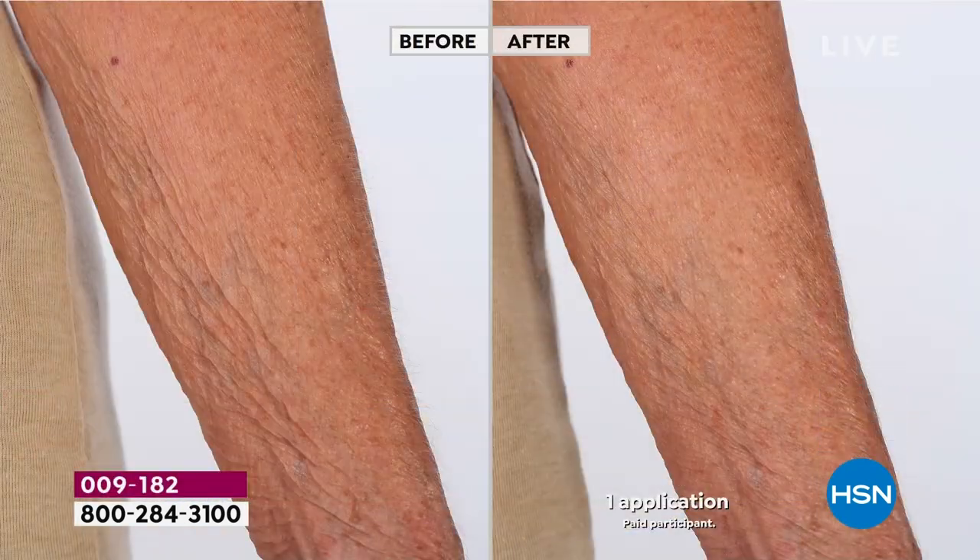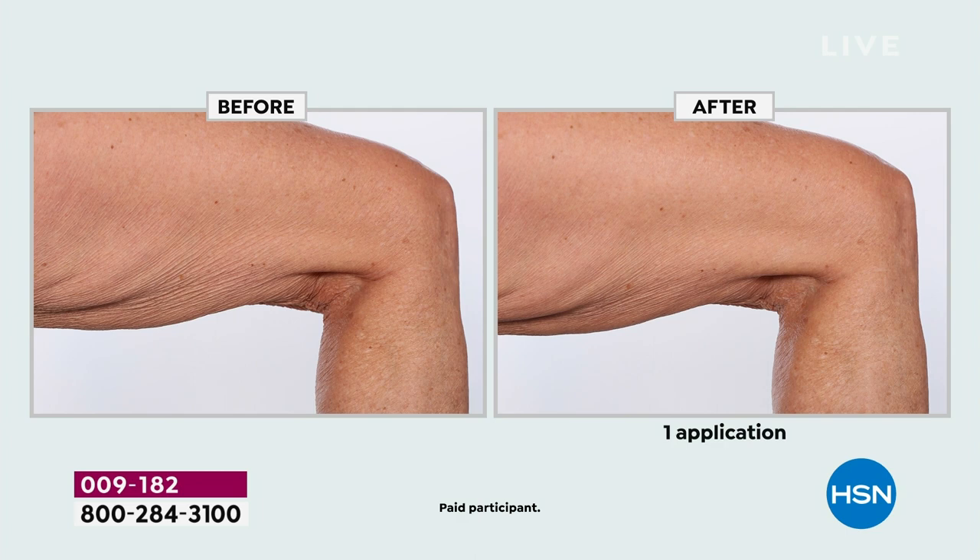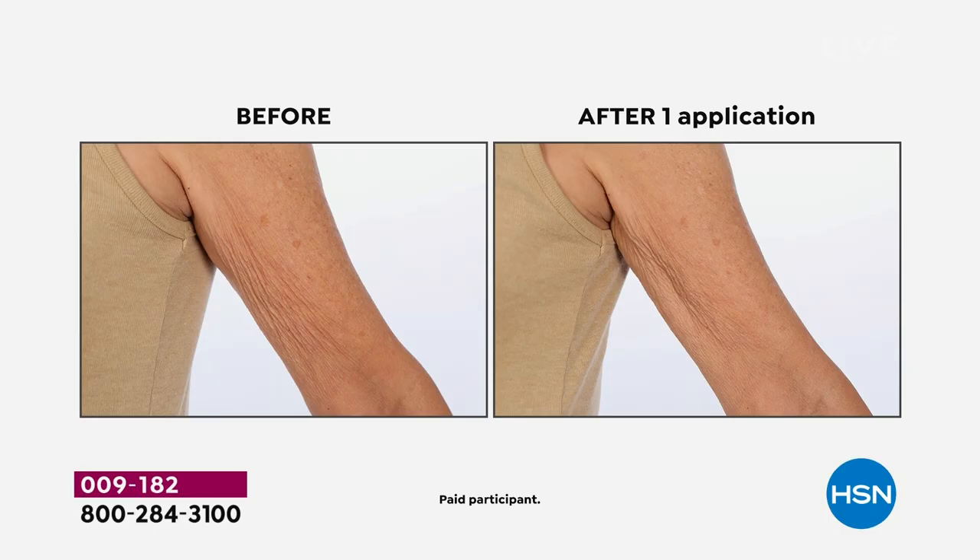If you're thinking about this summer and want to look your best, see these immediate results after one application — it's unheard of. Everybody has 30 days — it shows up at your door, you put it on, and you instantly have firmer, tighter-looking skin. Look at the legs: maybe you have Bermuda shorts you love but never wear because of how your skin looks. Imagine having something completely clean beauty, putting it on one time, immediately seeing these changes — and then loving it so much you start using it every day.